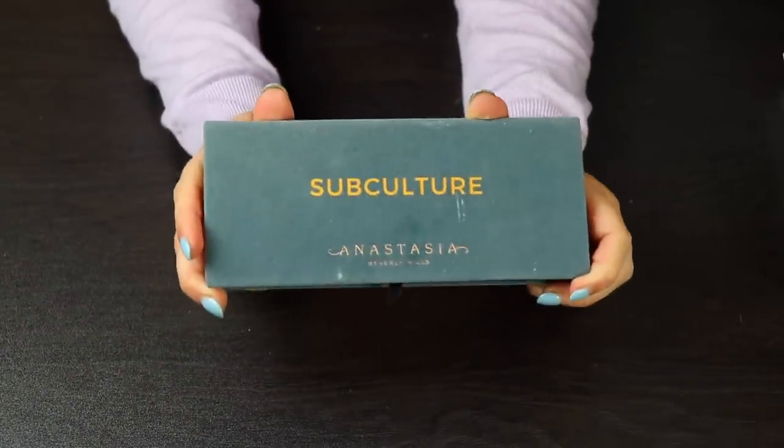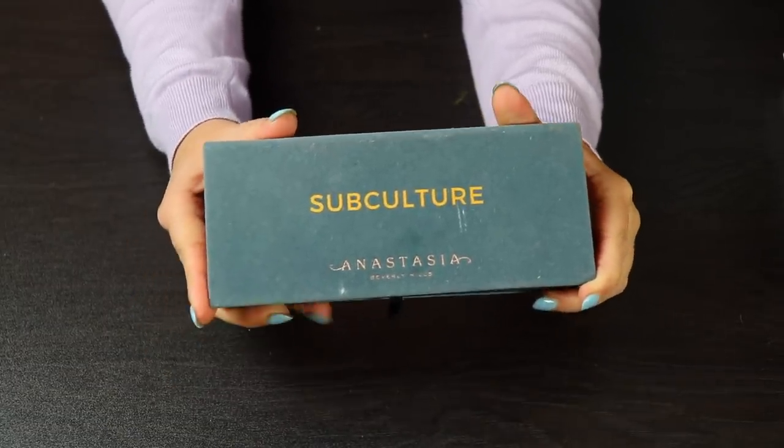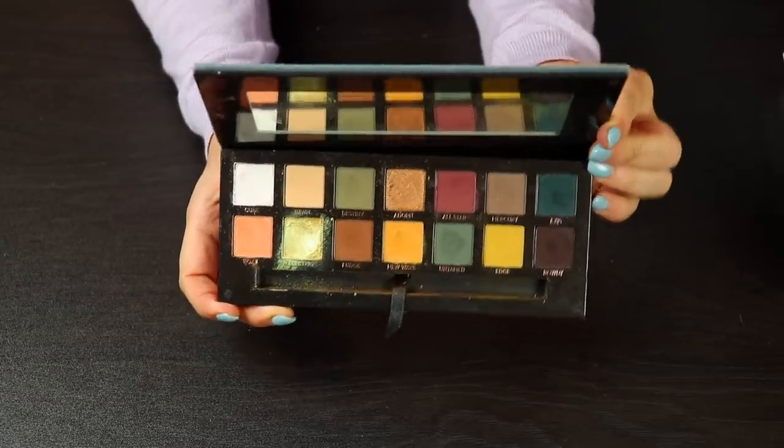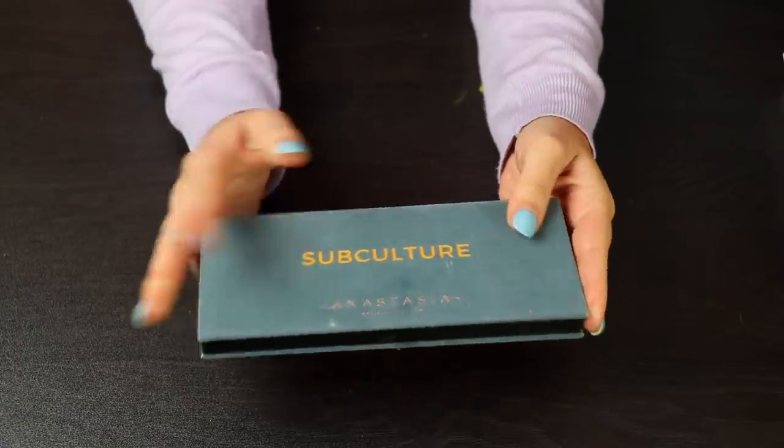There is no rhyme or reason with the order I'm pulling out these palettes because they're pretty much just in a big pile. This is the Subculture palette — you have all seen this. I love this palette and I'll definitely be keeping it. There's nothing really else to say about this.